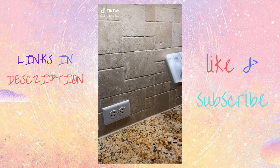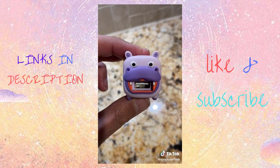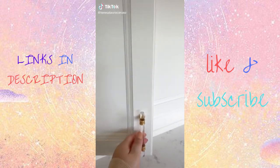I ran out of outlets to charge all of my phones, so I got this charging hub. It fast charges six devices up to 58% faster than standard adapters, comes with all the cables, has illuminated dividers, and works with iPhones, Androids, tablets, and all cases and covers.